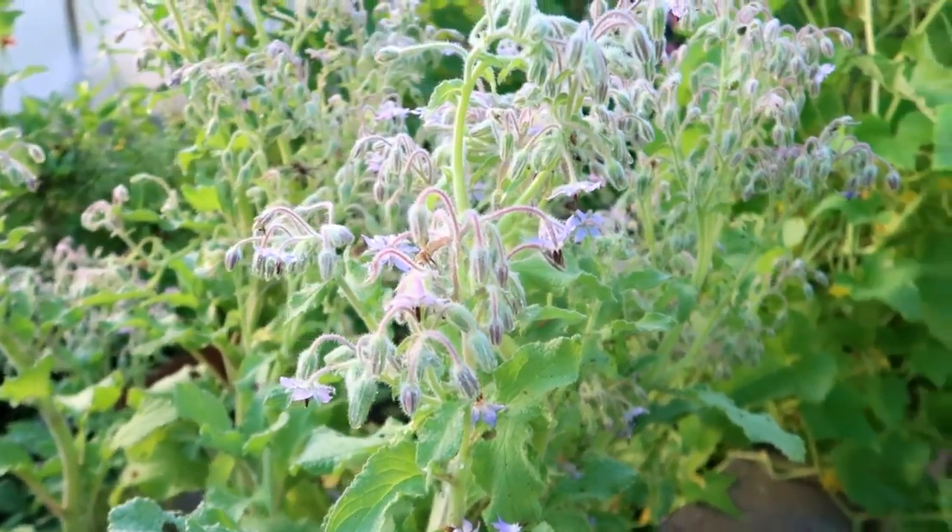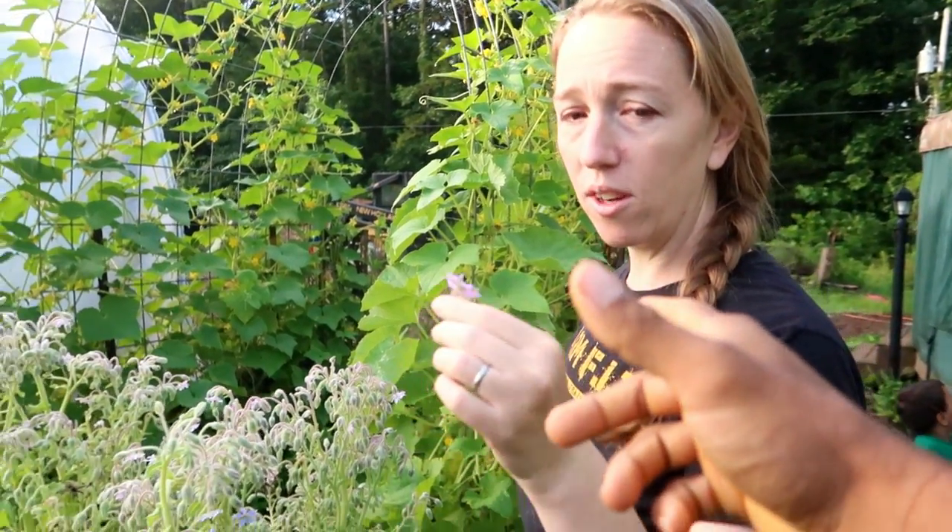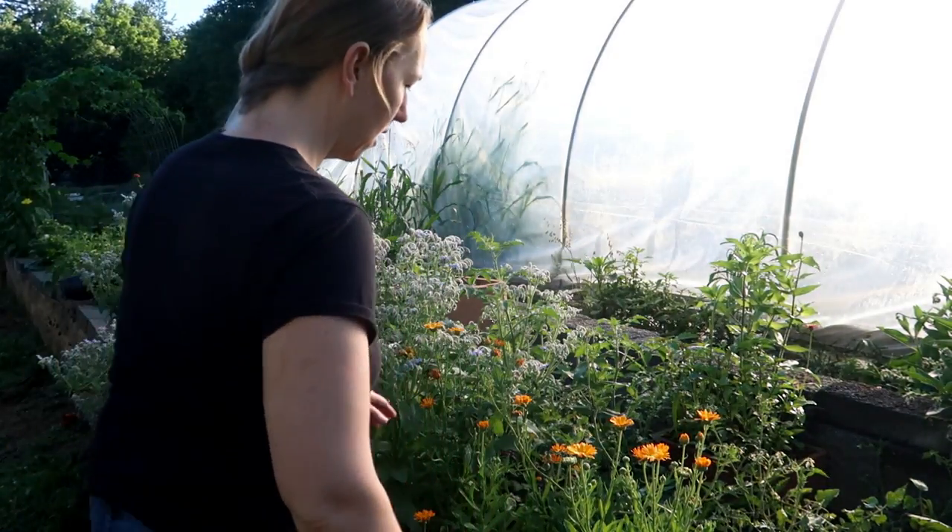Using the leaves is on my to-do list. May I try one of the flowers? Sure. Pretty good! So if you really like cucumber flavor, add these flowers to your cucumbers and you just have cucumber flavor all around.